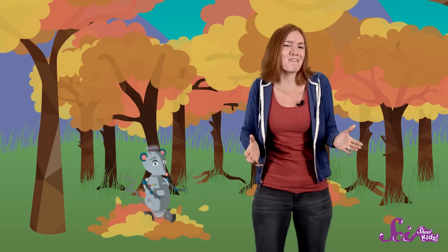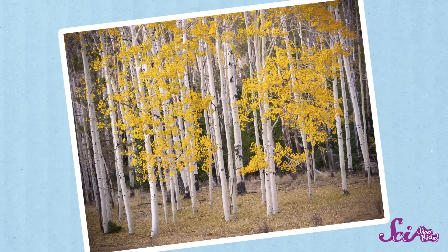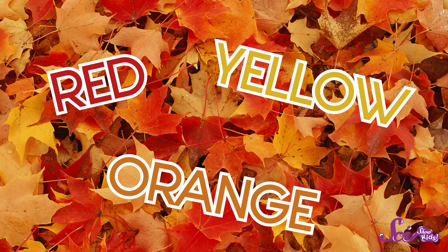Nothing says autumn or fall like lots of brightly colored leaves to rake and jump into, or just to pick up and admire. Now, some trees, like pine trees, spruces, and firs, stay green all autumn and winter. But for many of the trees that have leaves instead of pointy needles, this time of year means their leaves will turn different shades of red, orange, and yellow, and eventually drop to the ground. Have you ever wondered why this happens? To find out, let's take a close look at a green leaf.